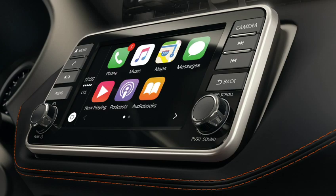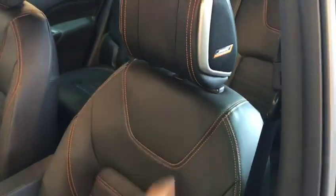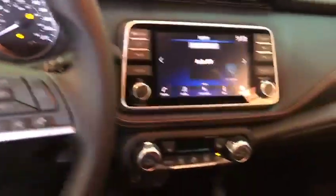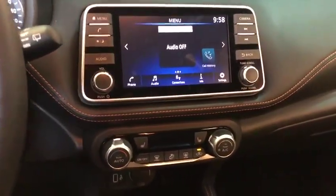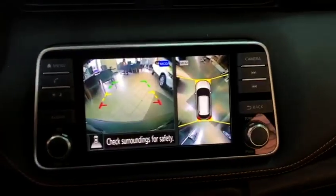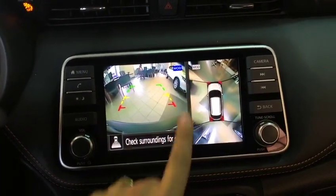One of the very unique things about the Kicks is you're getting eight speakers with the Bose sound system. The unique thing is you're also getting two personalized sound zones. And talking about the 360-degree camera — whenever you put it in reverse, because there are four cameras around the car, this will come up. So that's a regular backup camera, and this one will be showing you the view from the floor.